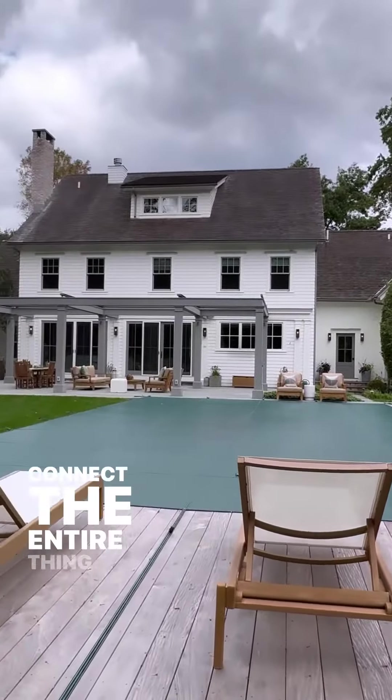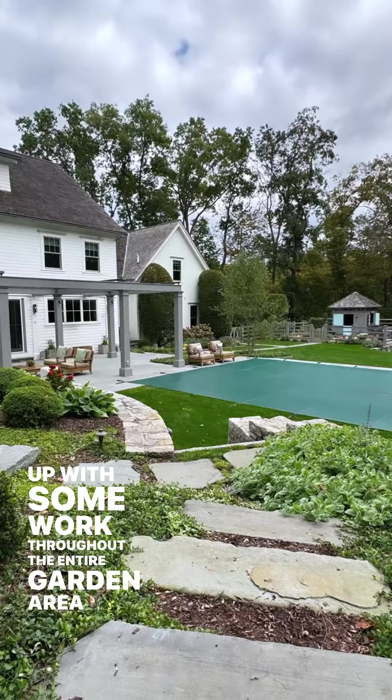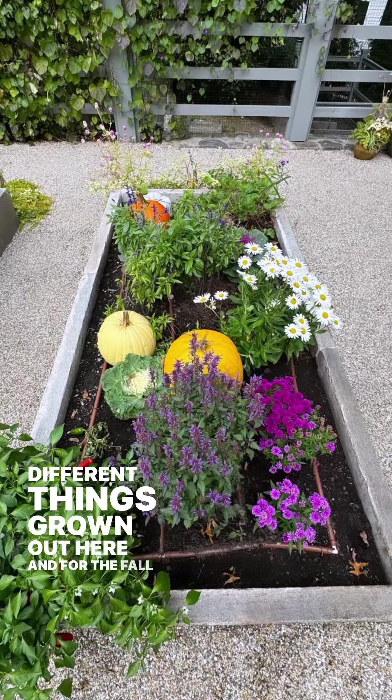So again, tried to connect the entire thing. Worked with Chris West and came up with stonework throughout the entire garden area. A couple different things grown out here, and for the fall you can see we got a little bit of fun going on with the pumpkin patch.